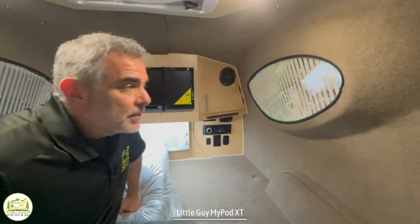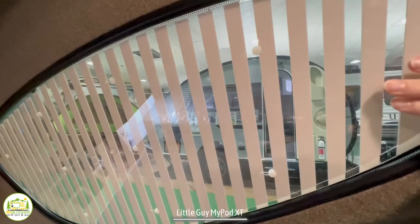The windows don't open, but they have a really cool design — you just touch the plastic and drag it across to black it out from outside. So when you're sleeping at night, you can just close your little window shades.